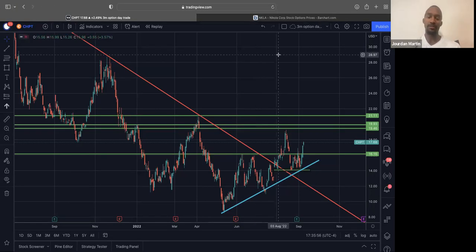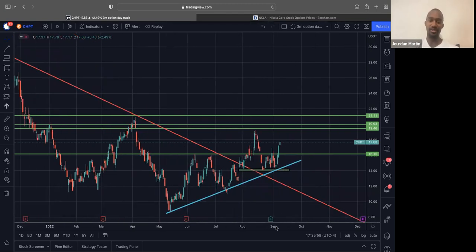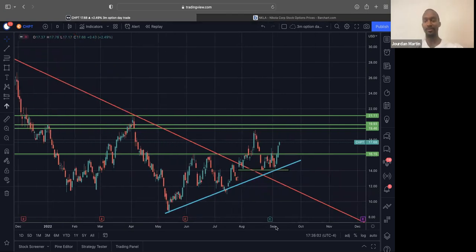What's up? It's Jordan Martin with Martin Investment Group and Martin's Stock Club. This is our daily watch list for tomorrow, September 12th. All right, let's get into it.